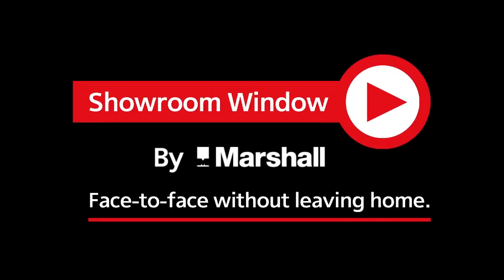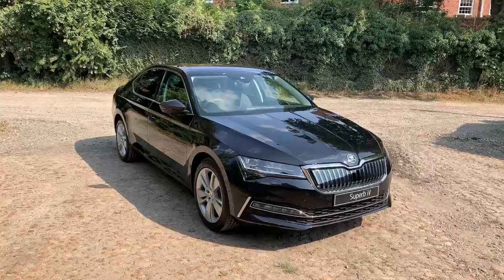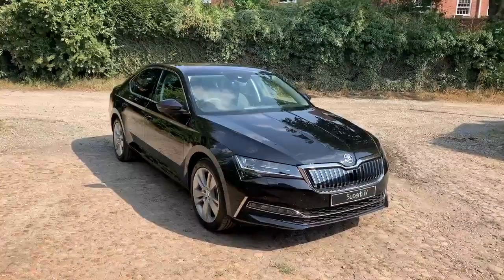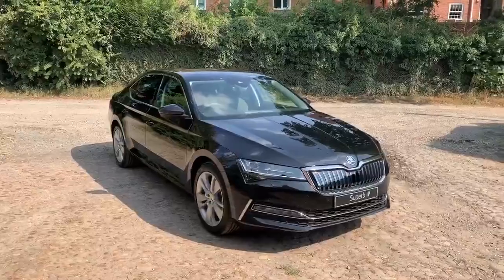Welcome to Showroom Window by Marshall, your personal video presentation service. So here we have the new Superb IV plug-in hybrid. As you can see, absolutely stunning vehicle.